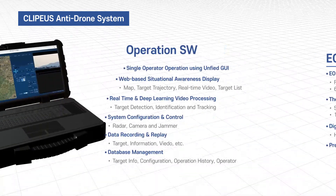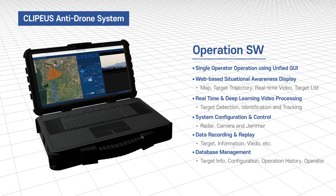Command and control software provides an integrated, web-based operational environment that enables one operator to perform all functions — such as drone detection, tracking, identification, and jamming — on a unified GUI screen.